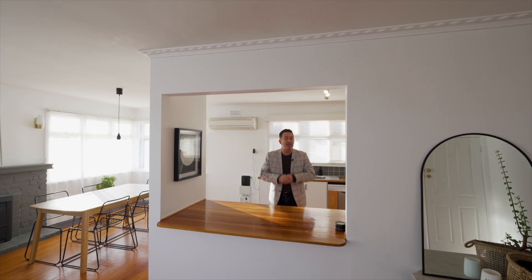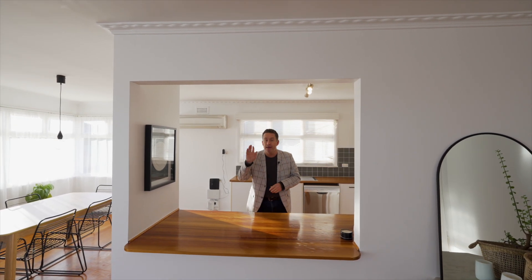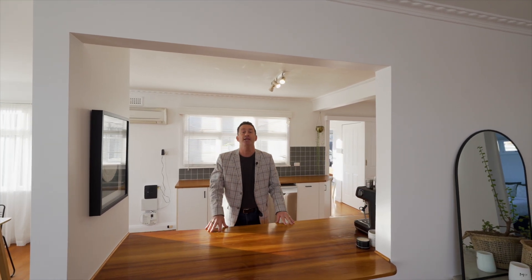This one really has a heap of extra space you won't notice from the outside. Three bedrooms, renovated kitchen, this living space and a separate living space at the back. Beautiful polished floorboards — and wait to see how close it is to everything. You're not going to believe it.